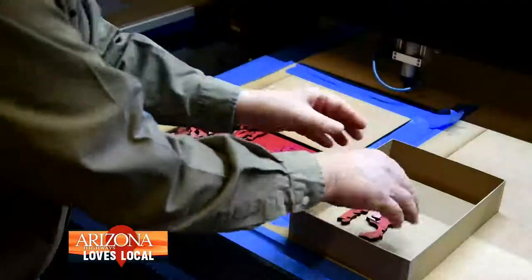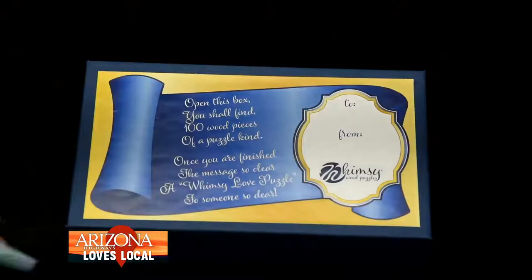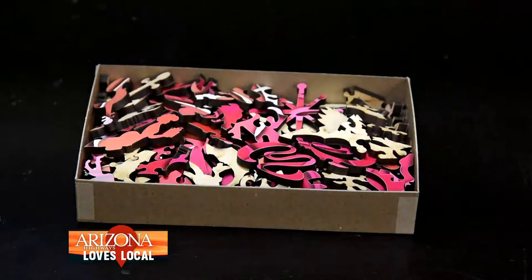People like the whimsy designs because each time you pick up a piece it looks a little different than the piece before, and then you have to find where it matches up to the other pieces.